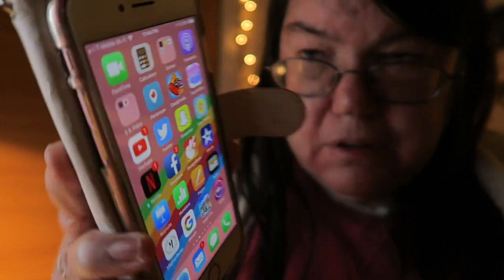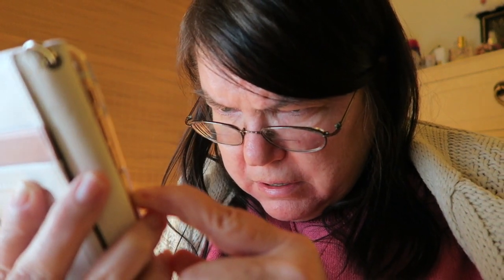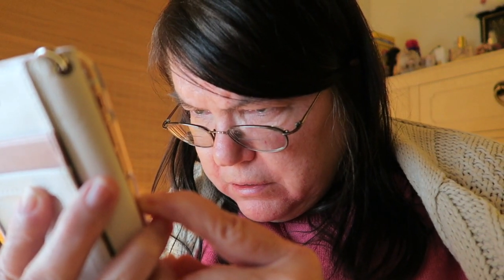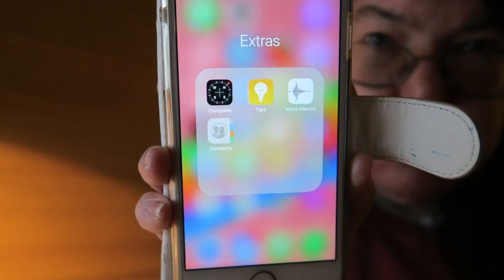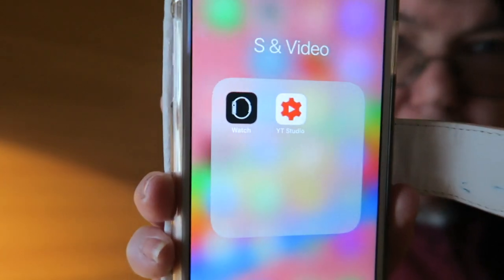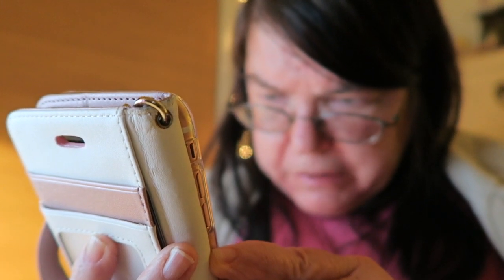This is the iPhone 7. My second page has FaceTime, Calculator, and an Extras folder which contains Compass, Tips, and Contacts. I also have Podcasts, and a folder with the Watch app and YouTube Studio. Then I have Twitter and Snapchat.